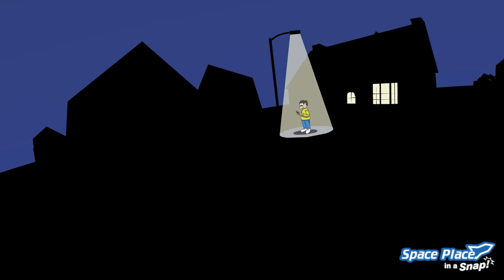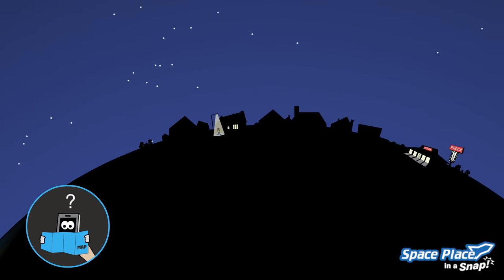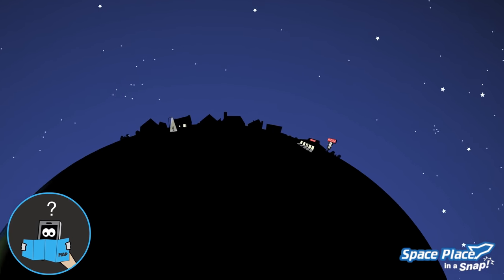So when you search for the nearest pizza place on your smartphone, this is what your phone is thinking: "What satellites are talking to me right now? Hey there satellites, I know you guys, and I know where you are in the sky right now too. Let me listen to your signal to figure out how far away I am from each of you. Oh, I must be right here — there's no other place that is the right distance away from each of you. Okay, let me check the internet to see what pizza places are near me."